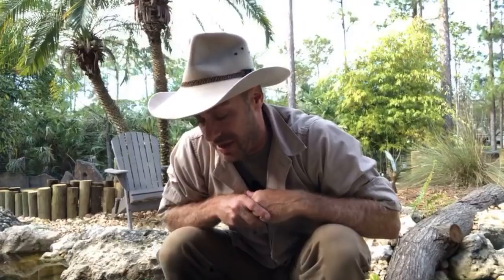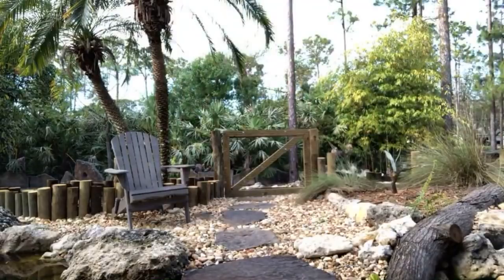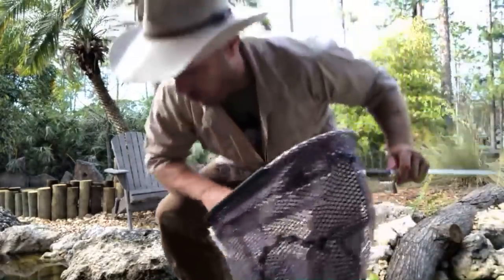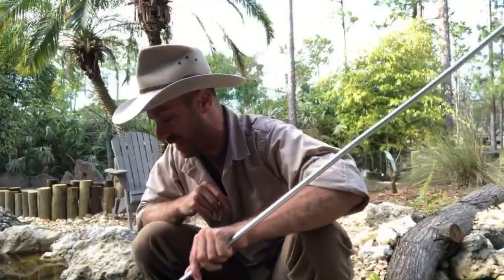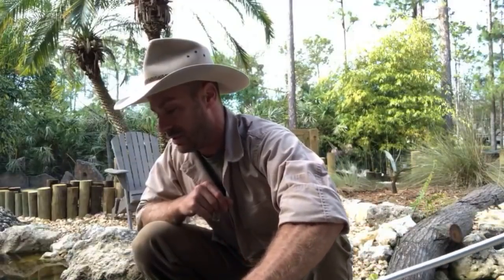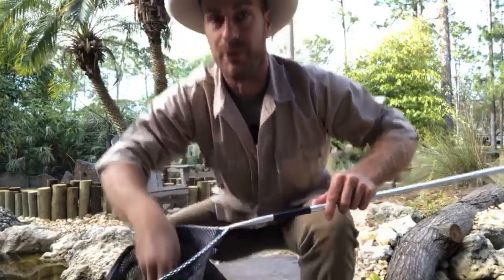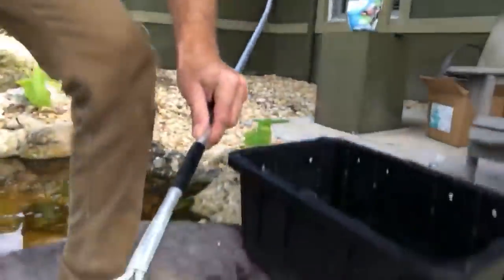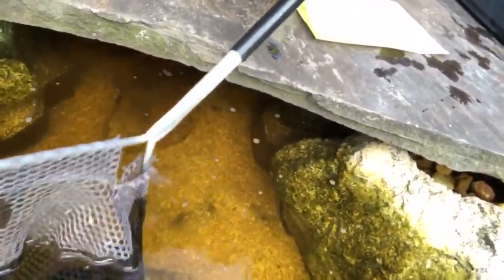I'm gonna grab my net — what do you say we pull them out? I think these guys are ready to go in. Let's try and do it one at a time, I don't want to stress the fish out too much. Let's put that electric blue in first — he's pretty cool. Here he is — I'm gonna be quick. There's the electric blue and we're going to put him in right now. There he goes — right into the rocks! Awesome!